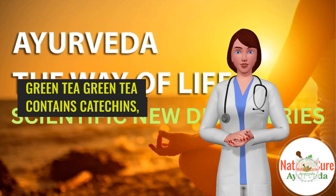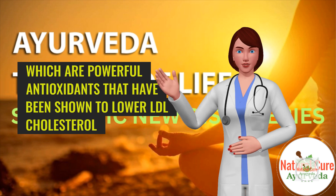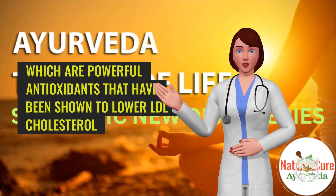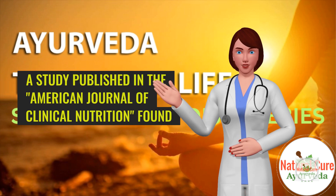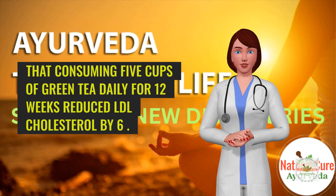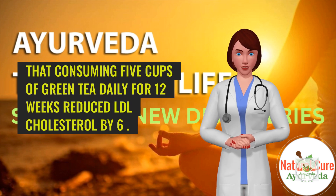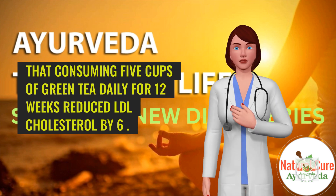10. Green tea. Green tea contains catechins, which are powerful antioxidants that have been shown to lower LDL cholesterol and raise HDL cholesterol. A study published in the American Journal of Clinical Nutrition found that consuming 5 cups of green tea daily for 12 weeks reduced LDL cholesterol by 6%.